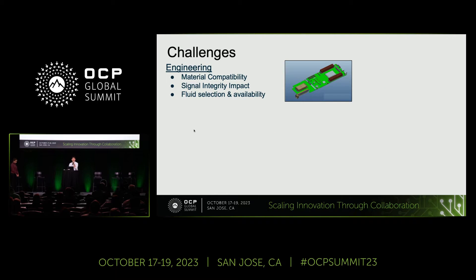Of course, it's not free — there are a variety of challenges we need to address. Even at the front engineering level, there's material compatibility, signal integrity, and fluid selection and availability, which a lot of partners in the community are already working on. We're working on them across many streams.